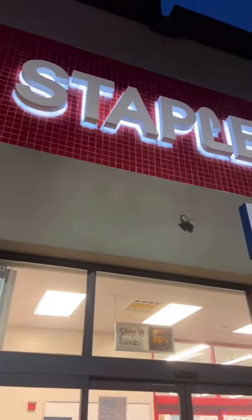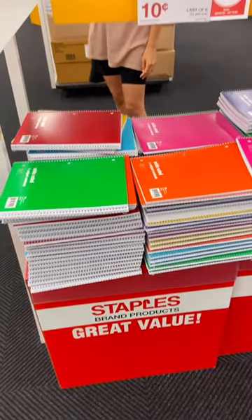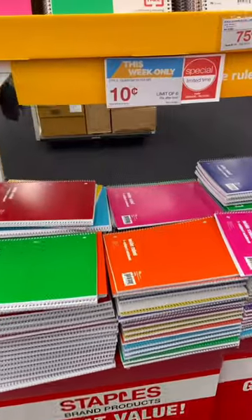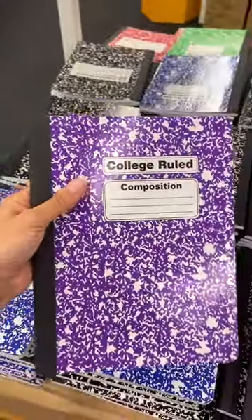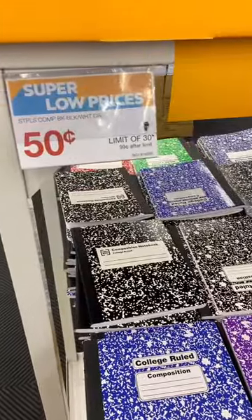Cheap office supply and back to school deals this week at Staples. One subject notebooks are 10 cents, limit 6 per customer. Composition notebooks, blank or lined, are 50 cents with a limit of 30.